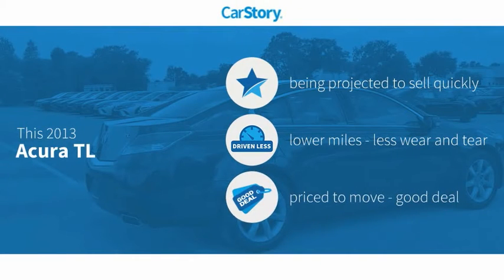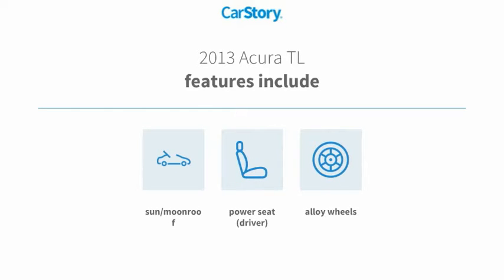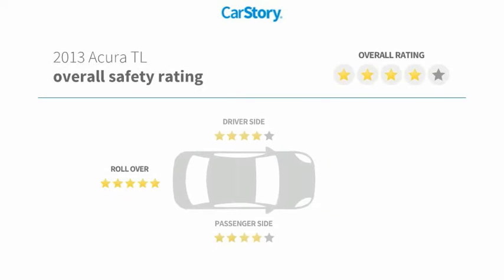Our story research indicates this vehicle as low miles and a good deal. Features also include alloy wheels, sun moonroof, and has been listed as an IIHS top safety pick with these ratings.